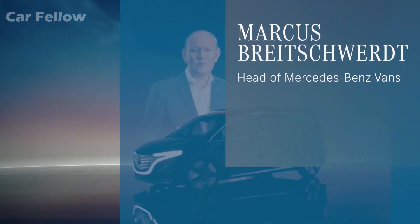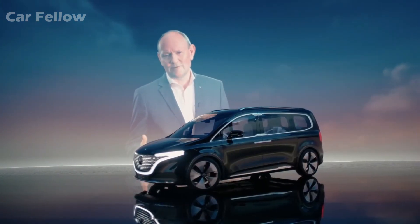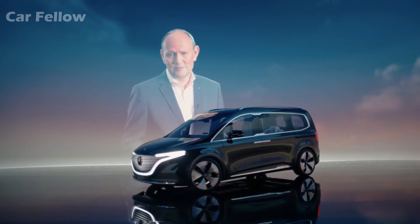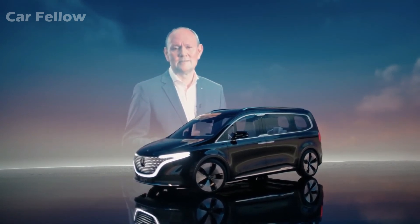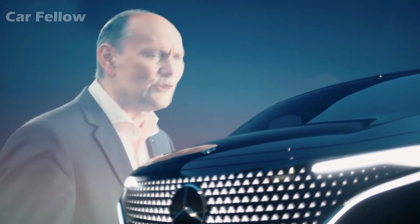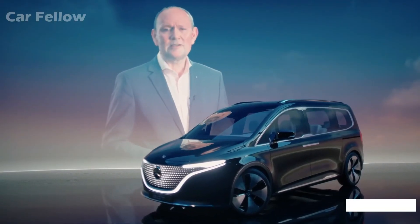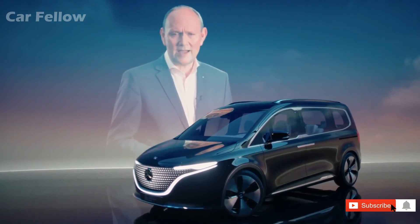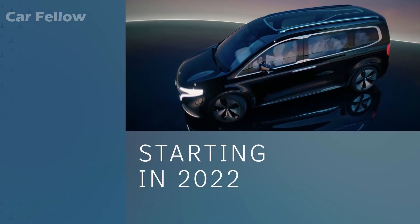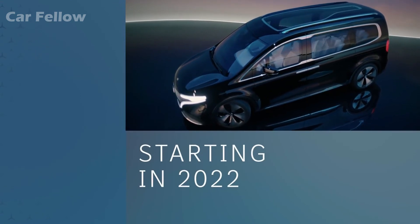The all-electric Concept EQT impressively shows how Mercedes-Benz vans will shape the future in the small van segment. It's the pioneer of a completely new class: the T-Class. Alongside the V-Class, which is successfully positioned in the mid-size segment, the new T-Class will become the newest member of our privately positioned van family and our small van portfolio starting in 2022.